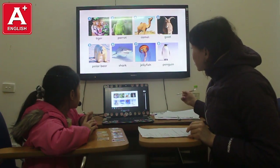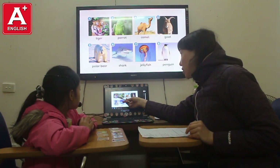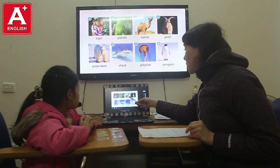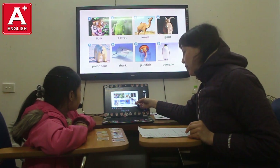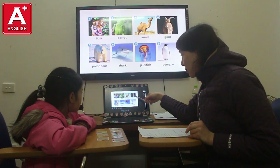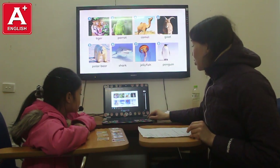Look at these animals. Tell me, what animal is it? It's a tiger. Yes. Where do you find a tiger? I find a tiger in the jungle. That's right. What animal is this? It's a camel. Yes. Where do you find a camel? I find a camel in the desert. Yes. What animal is this? It's a goat. Where do you find it? I find it in the mountain. Well done. Good job.